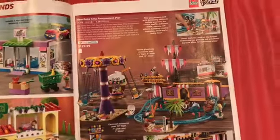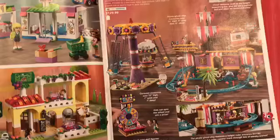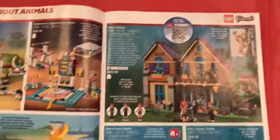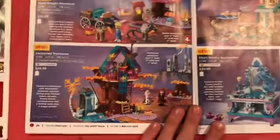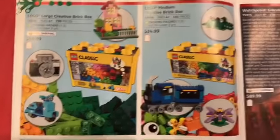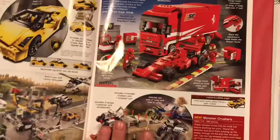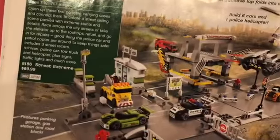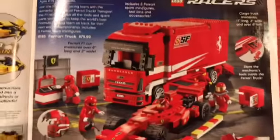Over here we have some LEGO Friends sets — not personally interested in those, don't have anything against them, just not my style. They do come with cool pieces, but I wouldn't use them in MOCs because they're usually bright colors and MOCs are usually better in monotone colors. Disney Princess sets — same applies there. Oh, you got an Olaf figure. We see some of these brick boxes. Overwatch — who would have thought? Overwatch didn't exist back in 2009, but who thought we'd be getting LEGO sets of it? We've got LEGO Racers and Speed Champions covered earlier.